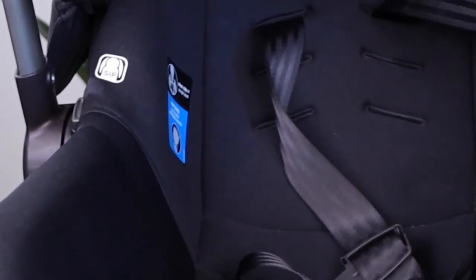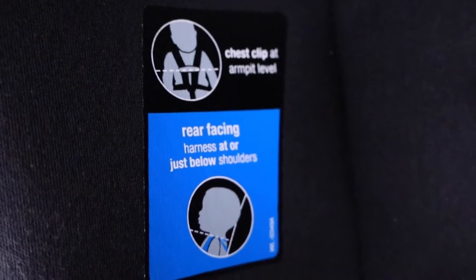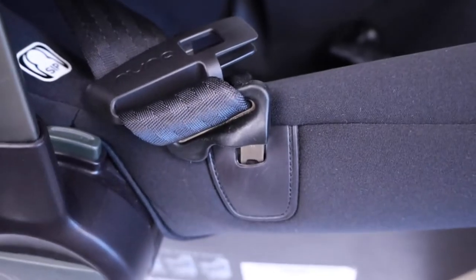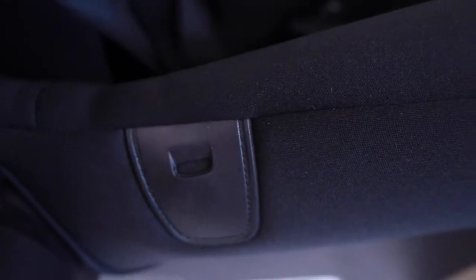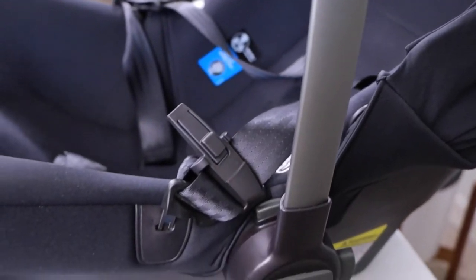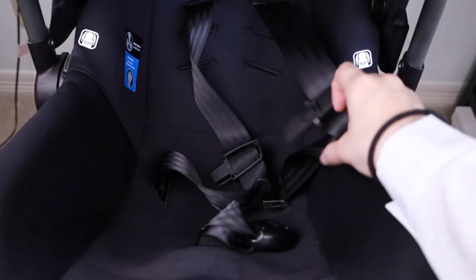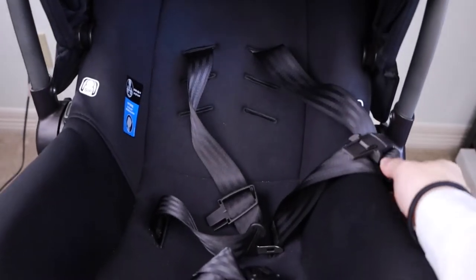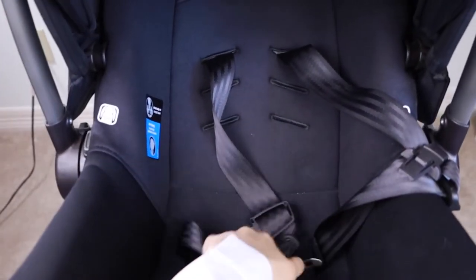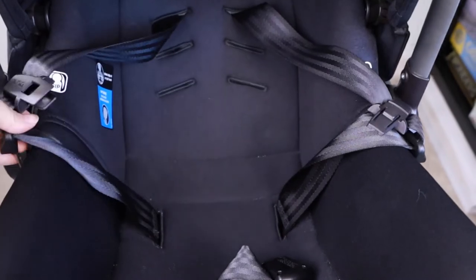On the seat itself, it has a bunch of stickers that tell you the correct position of the buckle and where the straps go. Another nice feature is the strap holder — I'm not really sure what it's called, but it holds the straps to the side of the car seat. I love this feature because when you're putting your baby in, the buckle stays in place. It's one of those things you don't know you need until you've found something that solves the problem.